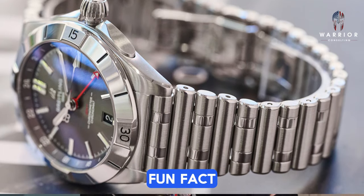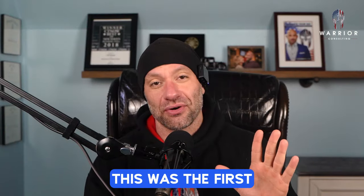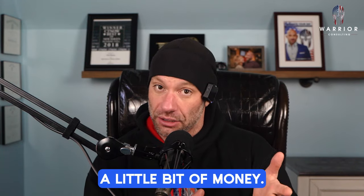The Breitling Chronomat. Fun fact — this was the first watch that I ever bought when I started to make a little bit of money.